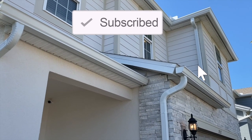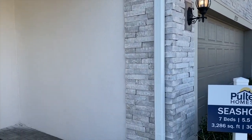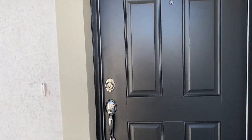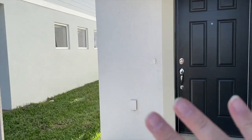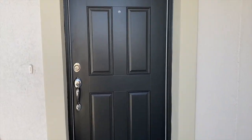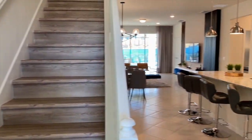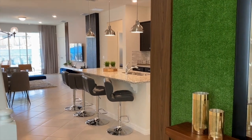Here we are in front of this beautiful seven-bedroom home, five and a half bath. Step inside here. I like the large covered area. This is quite charming as you enter.